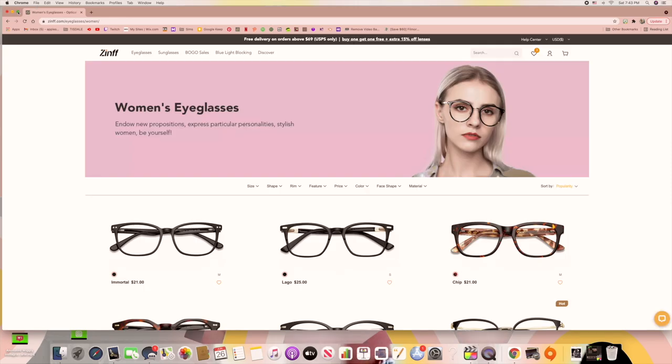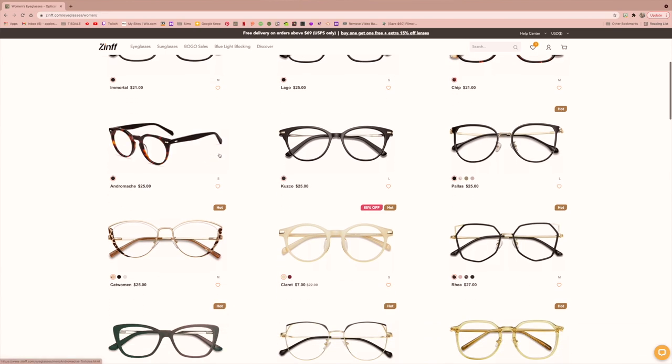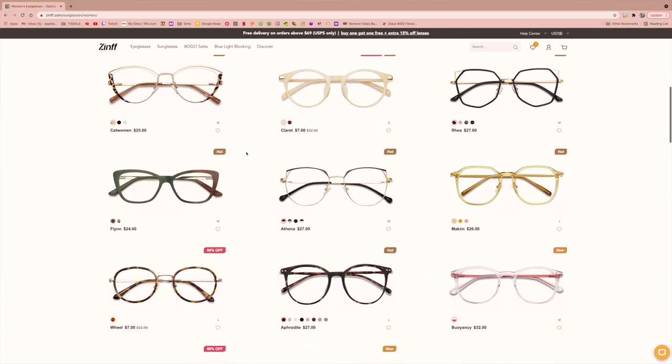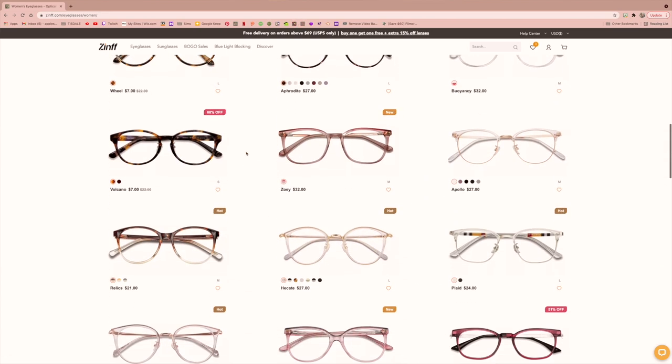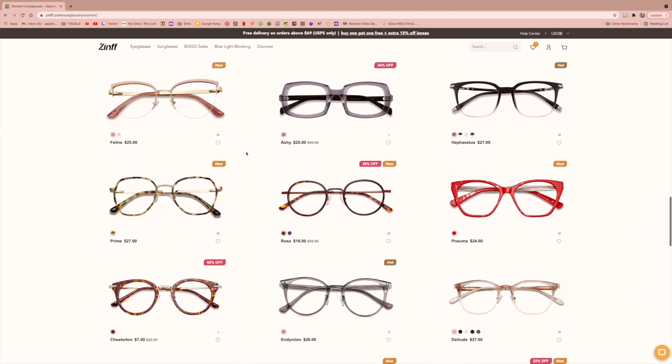Zinth Optical has such amazingly cute options. I'm going to quickly insert a scroll-through right here so you can see — Zinth is definitely rocking all the cute super stylish looks right now, from aviators to vintage-looking glasses in huge different shapes.